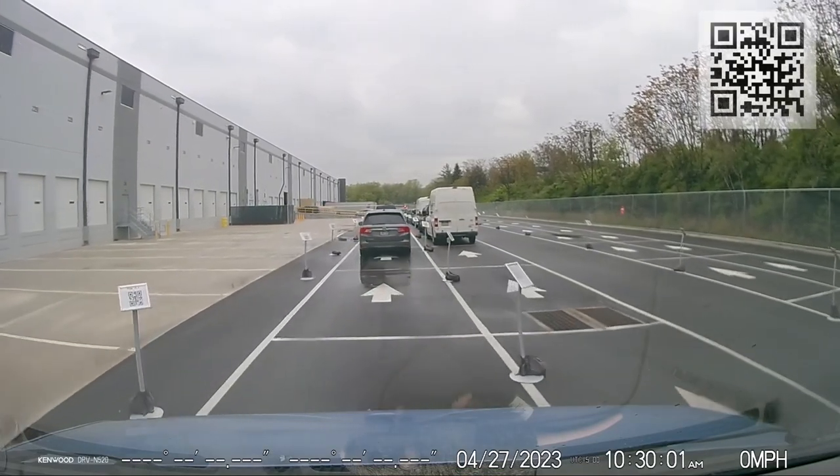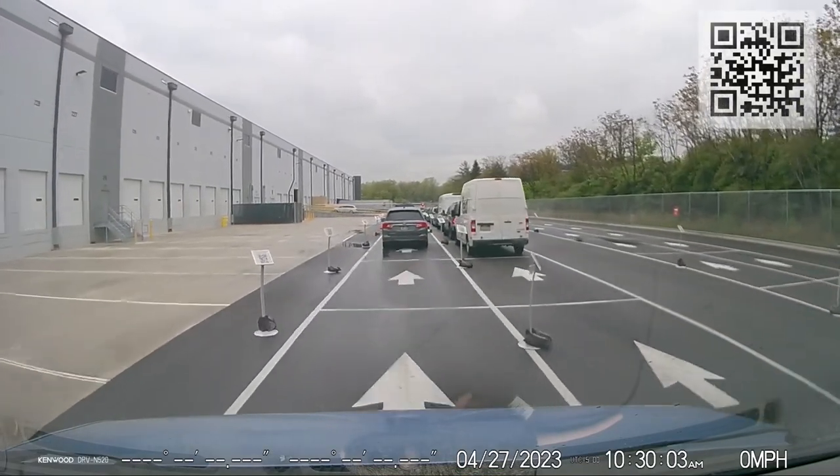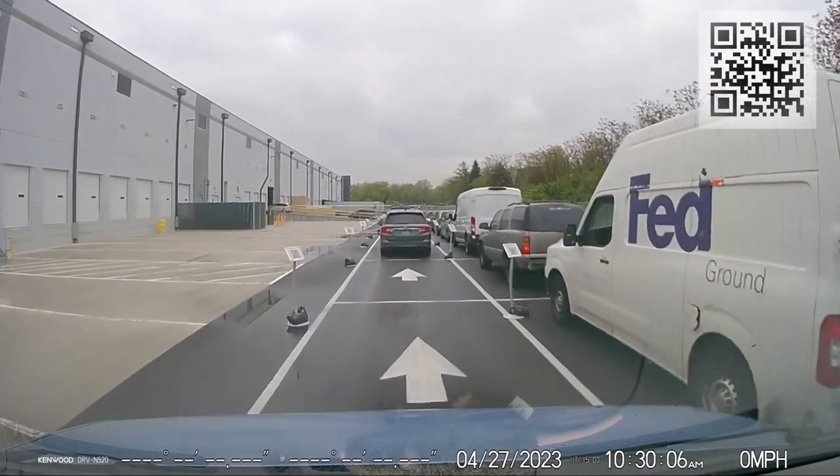Y'all asked me, and I'm going to tell y'all: SHIP Delivery Driver is 100% better than Amazon Flex.